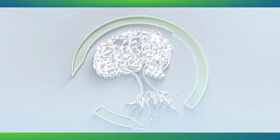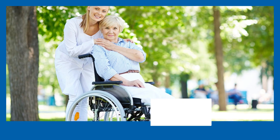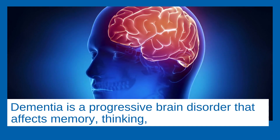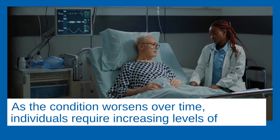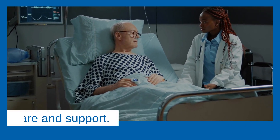What is the typical cost of care for dementia patients? Dementia is a progressive brain disorder that affects memory, thinking, behavior, and the ability to perform everyday activities. As dementia worsens over time, individuals often require increasing levels of care and support.